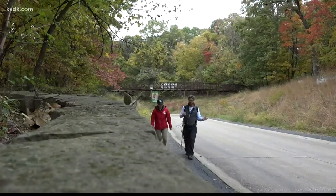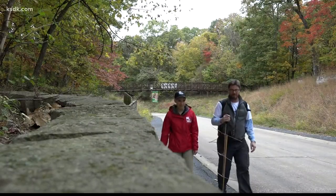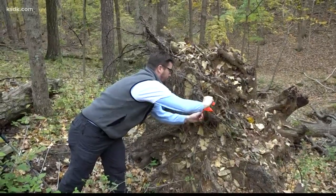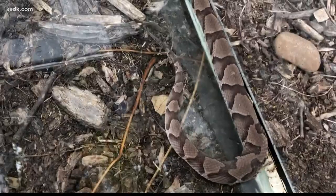Copperhead snakes are not what most hikers want to come across, and that's why Dr. Jelen spends hours tracking them around Kirkwood. The Powder Valley has 100,000-plus visitors a year, and they're out around venomous snakes. By tracking them, Jelen hopes to help minimize negative people-snake interactions and understand where these suburban snakes are most likely to be.